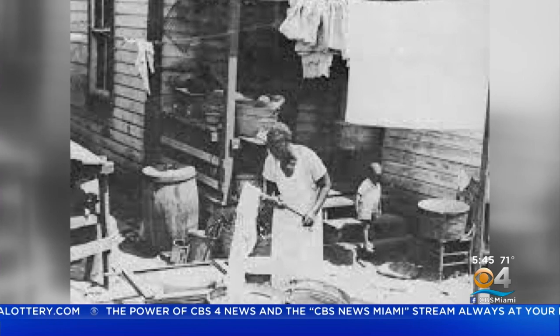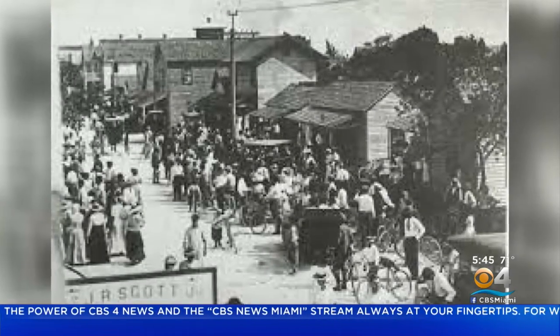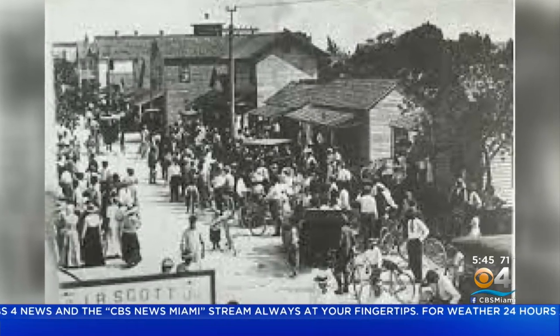I can't look at this without hurting. I know what it is. I know why it was built. I know what it meant. 1930s Jim Crow segregation. Blacks — the help, the workers whose labors built this city — concentrated in, crammed into colored town, what we now call Overtown.